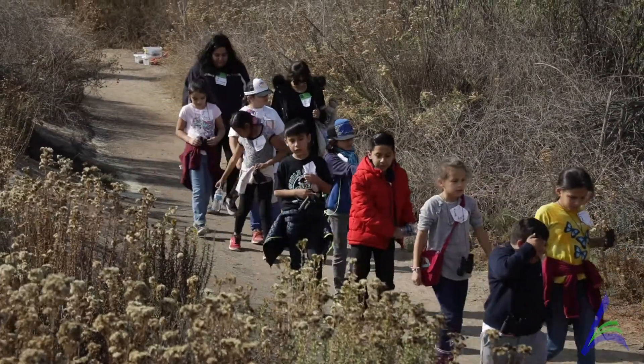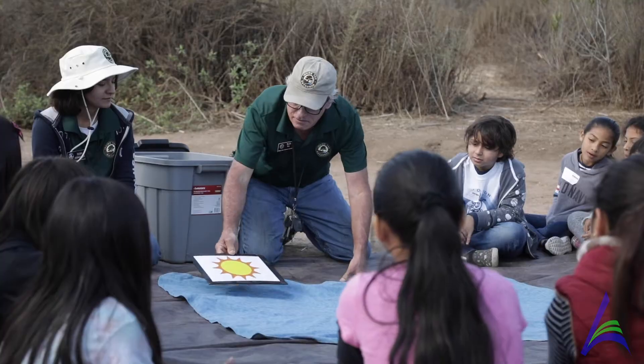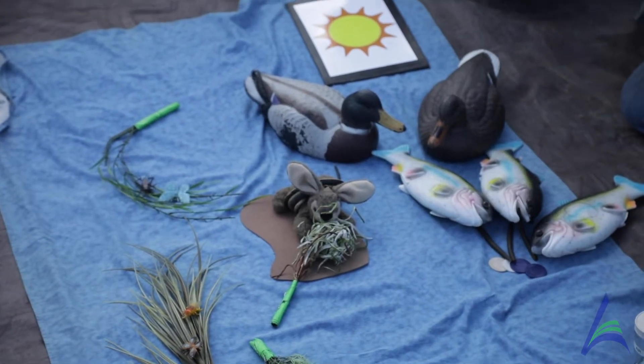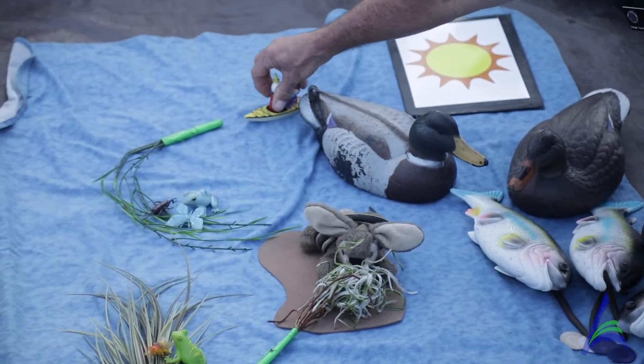The next one we talk about is the wetland itself. We build what we call a wetland recipe. We take all the components that you find here — the water, the sun, all the animals, all the plants. We have them put together a little model, and then we talk about what happens when it gets polluted. Is it going to start falling apart? Do animals have to move away? That's always a fun one — hands on.